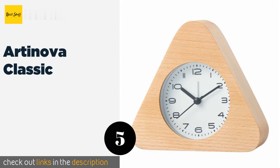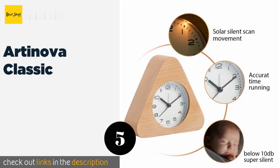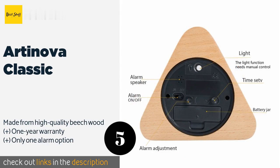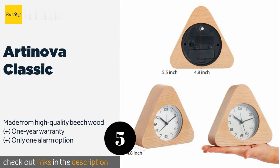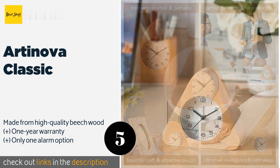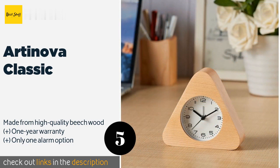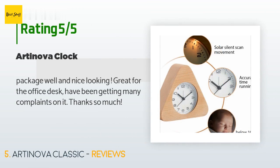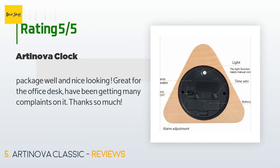The next one is the Artanova Classic. It is a great selection for travelers or anyone who doesn't have a mains outlet near their bed. It runs on a single AA battery that lasts a long while, thanks to the simplicity of its non-ticking analog display. The price is around $15. This product has an average of 4.3 stars from more than 28 customer reviews. A customer said: packaged well and nice looking. Great for the office desk — have been getting many compliments on it. Thanks so much.